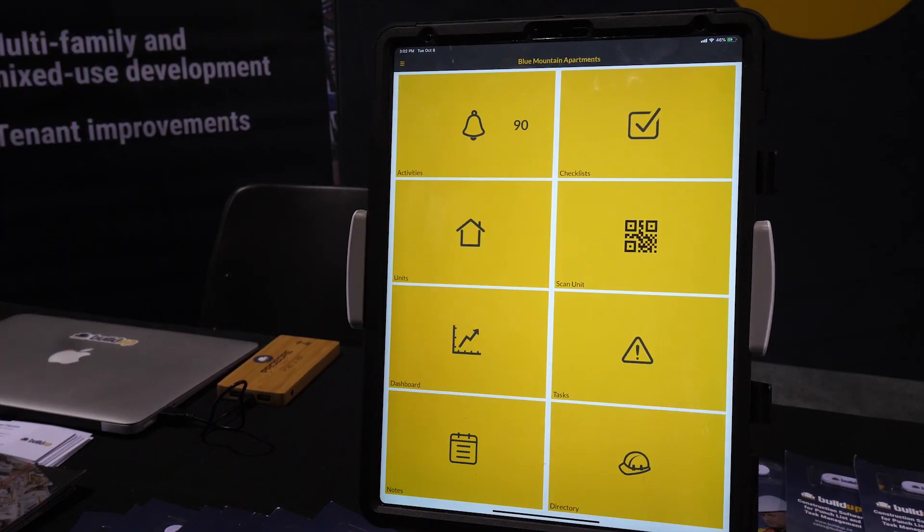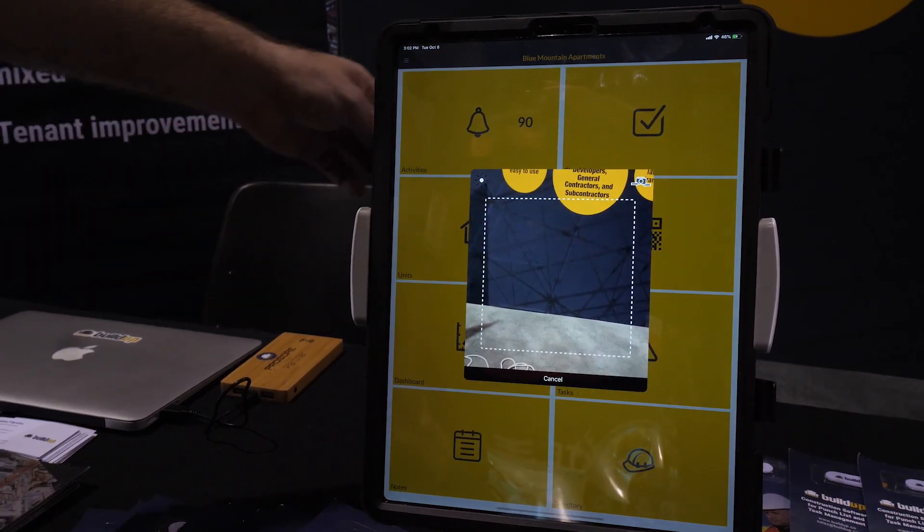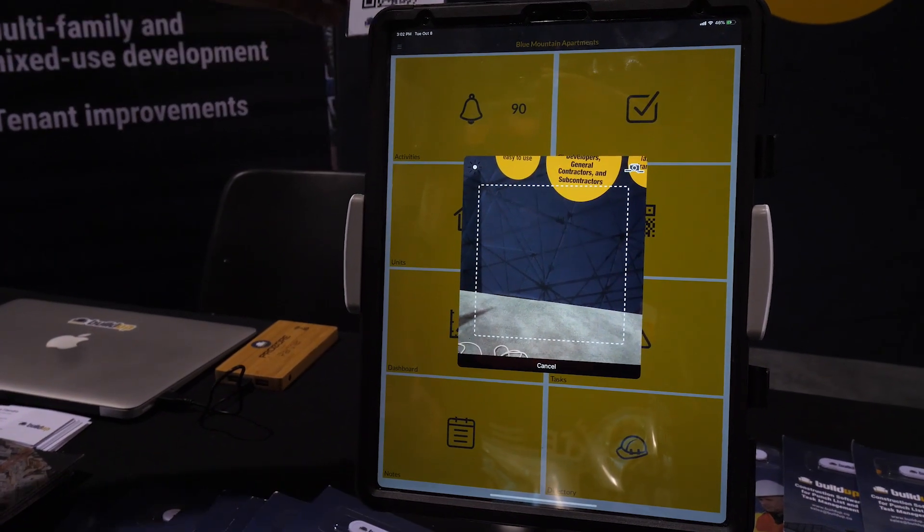Using Buildup is super easy — really designed for somebody who might resent the fact that they have a smartphone. It uses icons to keep everything simple. Let's say you're doing a walk and you want to assign somebody a task that's a more thoughtful, complicated process. We'll scan into our unit here and pull up the camera.